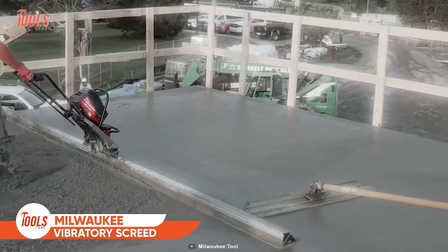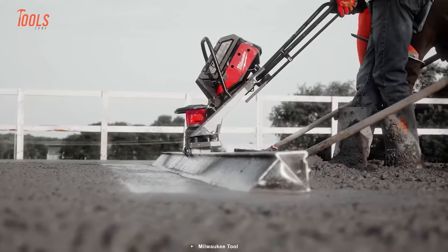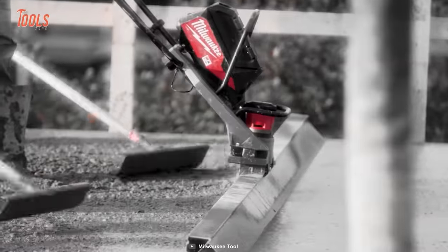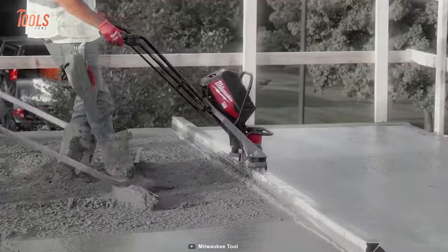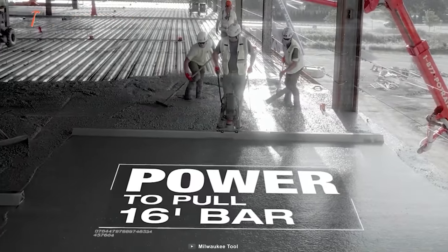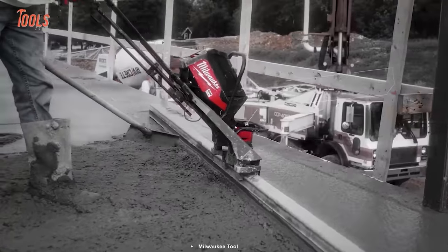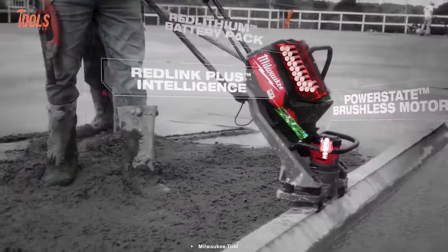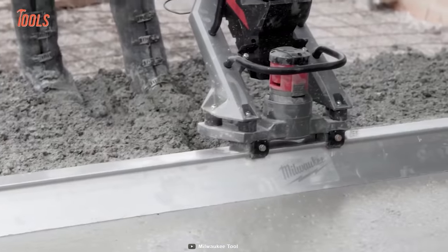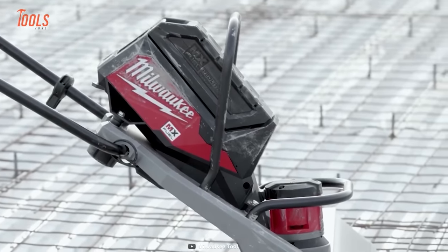No professional will rely on an ineffective tool when it comes to screeding or vibrating concrete around the construction site. If you have this MX Fuel vibratory screeder, you're surely going to be a game-changer. It offers incredible power like the gas-powered one and works great with all sized bars — 12 or 16 feet. The best thing about it is it saves you from all the headaches of oil changes and the pains of gas or fumes. Since it runs on a red lithium battery pack, you'll get a similar runtime as a full tank of gas. The easy-to-operate trigger brings the best way of controlling.